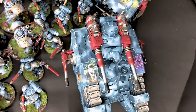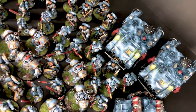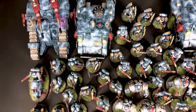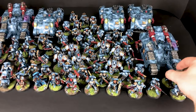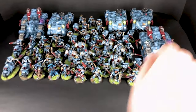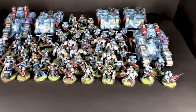There are also freehands across the lower parts of the army — Griffins and markings. The whole army is covered in a storm effect.